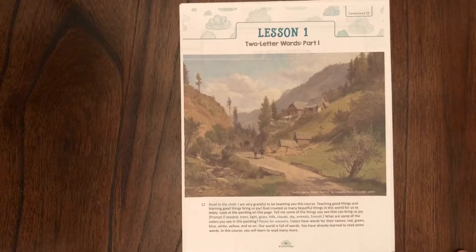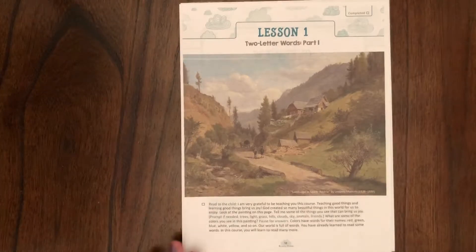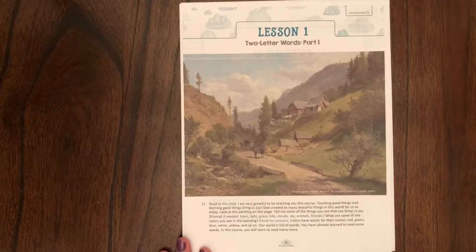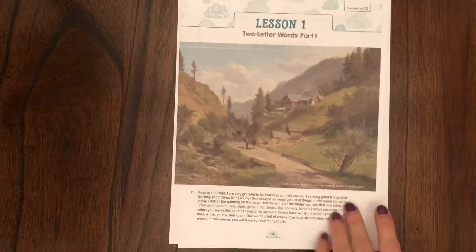This is an example of the Good and the Beautiful's kindergarten curriculum. I've got lesson one and lesson two here to show you. Lesson one starts out with a picture study — it's a very short lesson. They would look at the picture and tell you some things they can find in the painting that might bring them joy, and then name some colors they find in the painting.